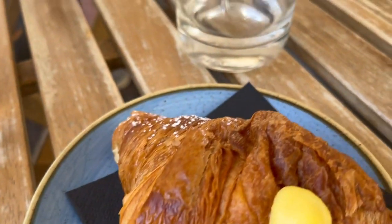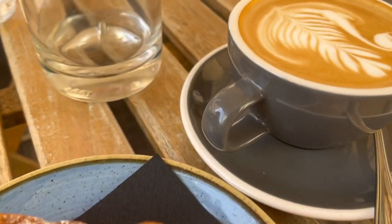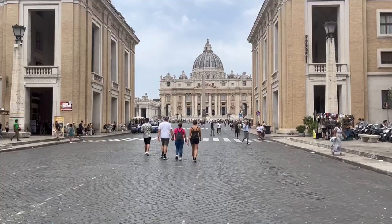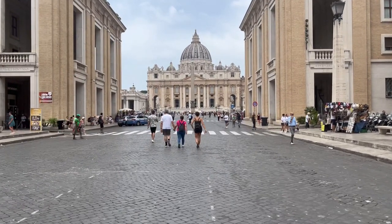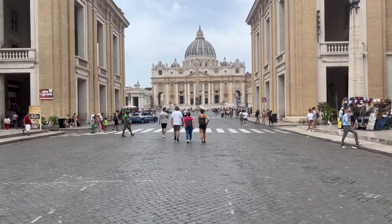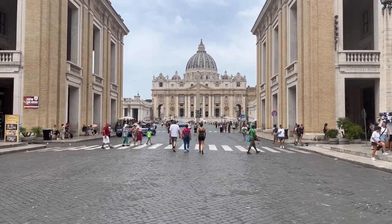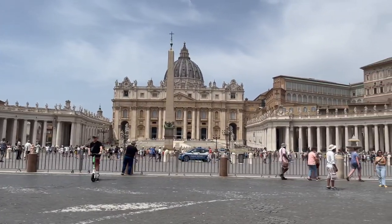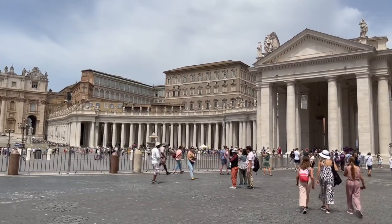Day two we got a quick Roman breakfast before heading out to Vatican City. Vatican City had a beautiful design and the sight lines were very nice. We didn't get a chance to visit the Sistine Chapel because you need tickets in advance — if you don't have tickets the line is ridiculously long — so we decided to eat lunch instead.